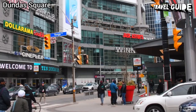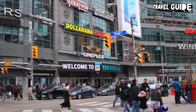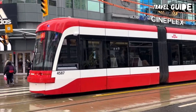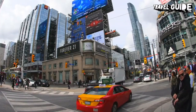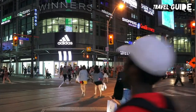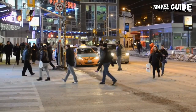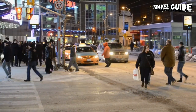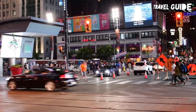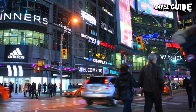Number 7: Dundas Square. This neon-lit public space is fashioned after New York's Times Square and is a popular gathering spot for Torontonians. The area is complete with seating areas, dancing fountains, and a stage where concerts take place in the summer. Yonge-Dundas Square is best enjoyed in the evening when the flashing neon signs come to life and the place develops a fun vibe. It is by far the best place in the city for people watching. The surrounding streets are packed with restaurants, many of which have patios. The square is accessible via Toronto's subway system, or you can park in the large underground parking lot directly beneath the square.